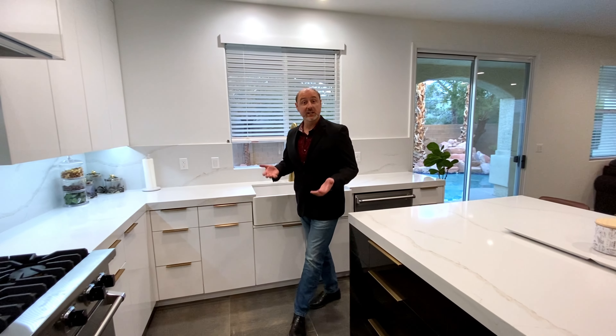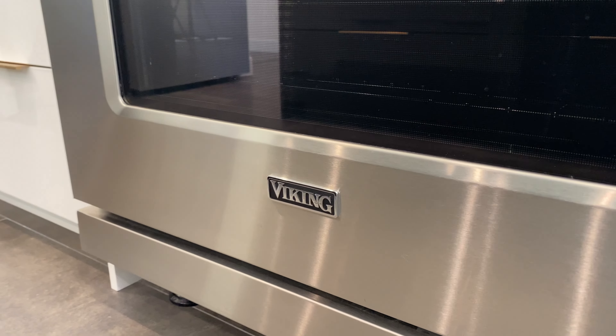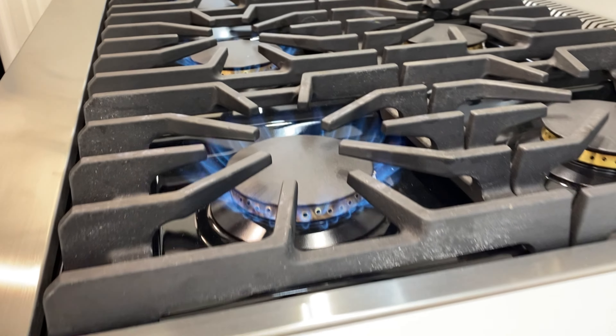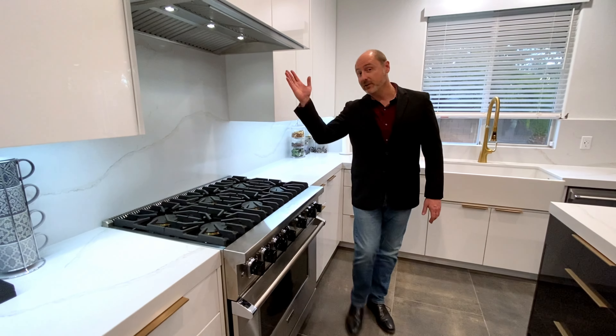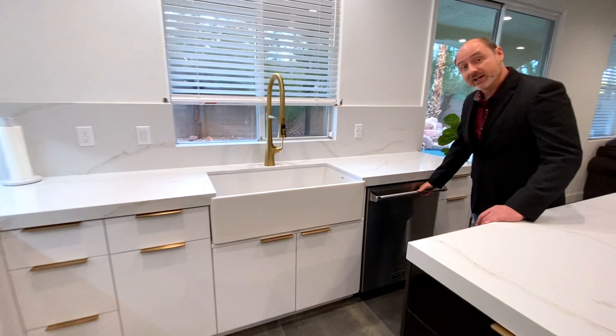Now, what is a kitchen without appliances? How about professional-grade Viking appliances, like this six-burner convection oven and high-velocity hood, and there's also this professional-grade Viking dishwasher.